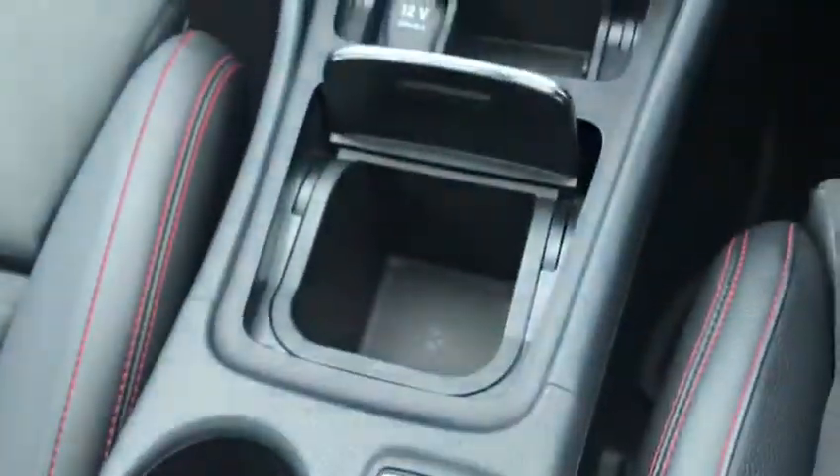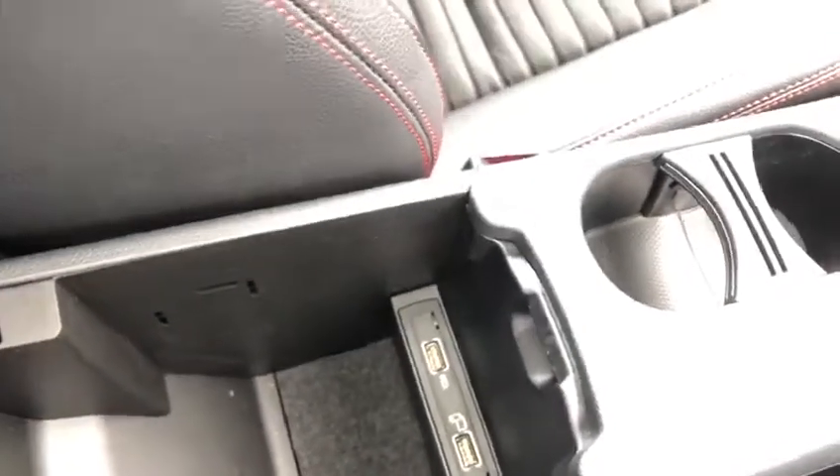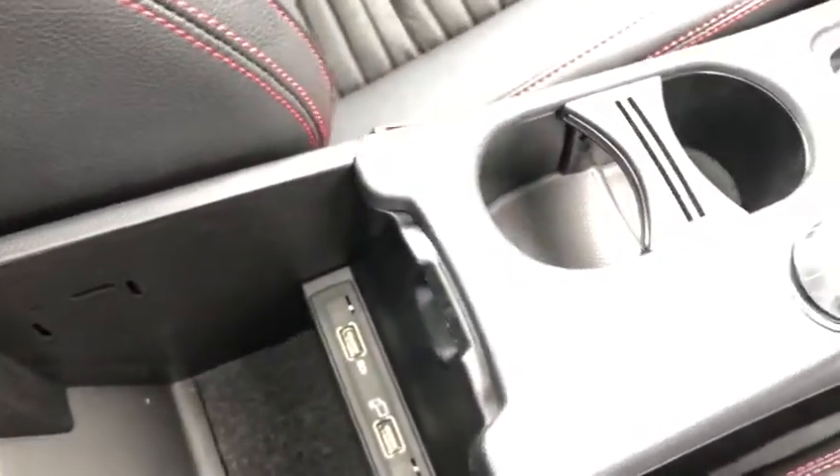Control for the display — if we open this up, there are two USB sockets as well. So that can connect to the media display as well as charge your phone while you're driving.